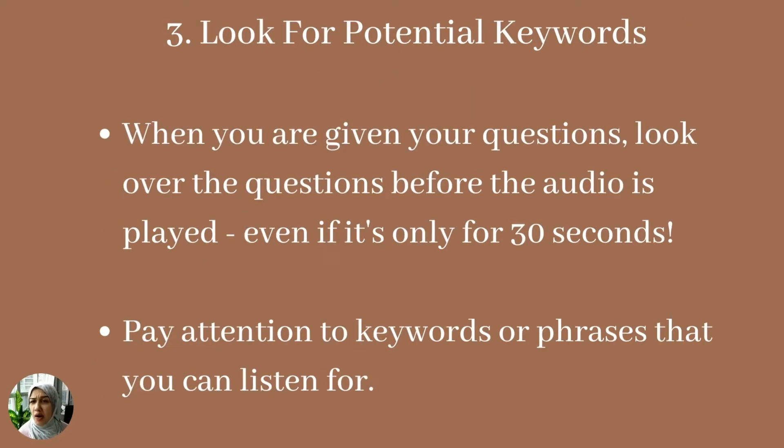The third tip is that you need to look for potential keywords. When you are given your questions first, the examiner will give you 20 to 30 seconds — it's not a lot of time, but take advantage of it. Quickly look for keywords that stand out that you may be able to listen for within the audio recording before it starts playing. Underline or highlight them so you know to listen for those particular words in the audio recording.